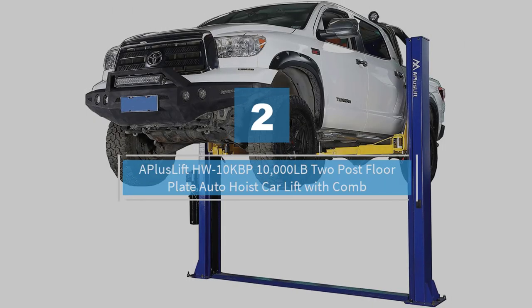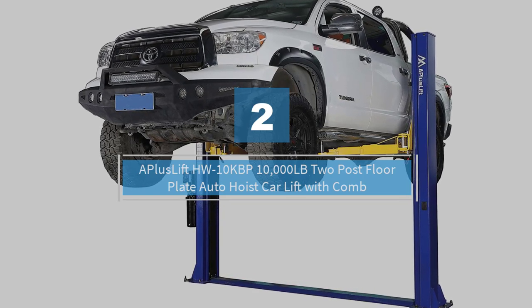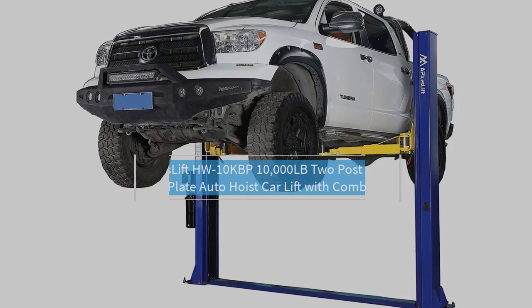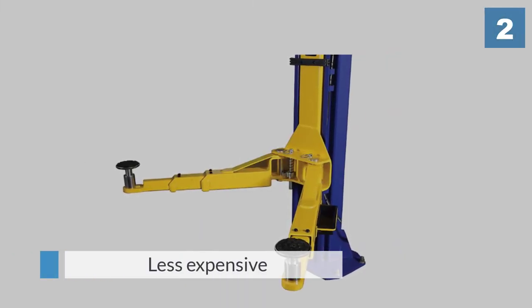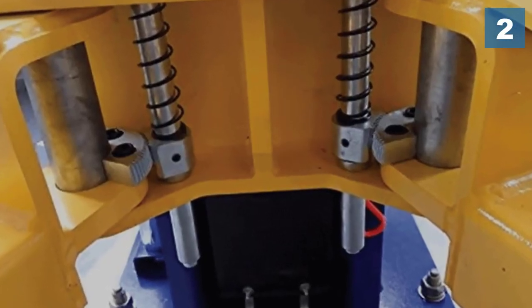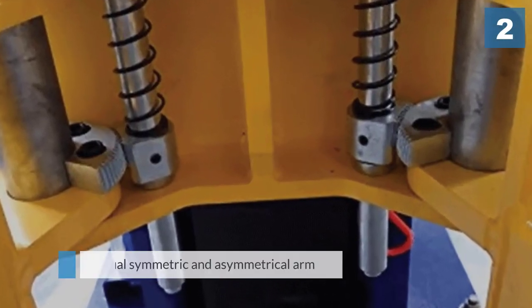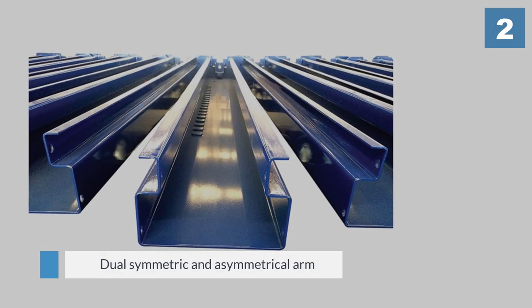Number two: A Plus Lift HW-10KBP, 10,000 pound two-post floor plate auto hoist car lift with combo. First of all, it is less expensive, and that's always a plus, but you don't miss out on any of the benefits by choosing this option. It comes with a dual symmetric and asymmetrical arm assembly with screw-in pads.